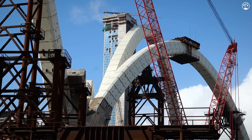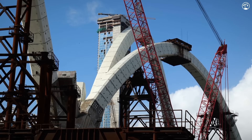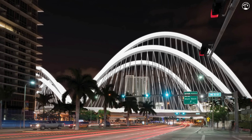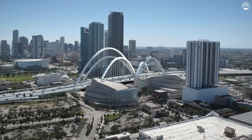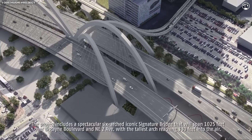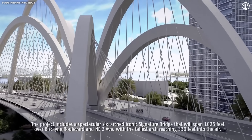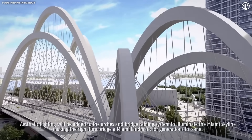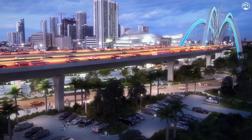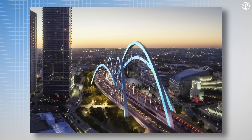The centerpiece is the stunning Fountain Bridge, set to span 1,025 feet across Northeast 2nd Avenue and Biscayne Boulevard. Designed by Donald McDonald Architects, the bridge features six sweeping arches, with the tallest arch towering at 330 feet and stretching 650 feet across. The design draws inspiration from Miami's relationship with water, with the arches symbolizing a fountain. The bridge deck will offer two 80-foot wide spans, providing ample space for three lanes of traffic in each direction. The average vertical clearance over Biscayne Boulevard is 27 feet — a significant increase from the structure there today. The bridge will also feature programmable LEDs for captivating nighttime light displays.